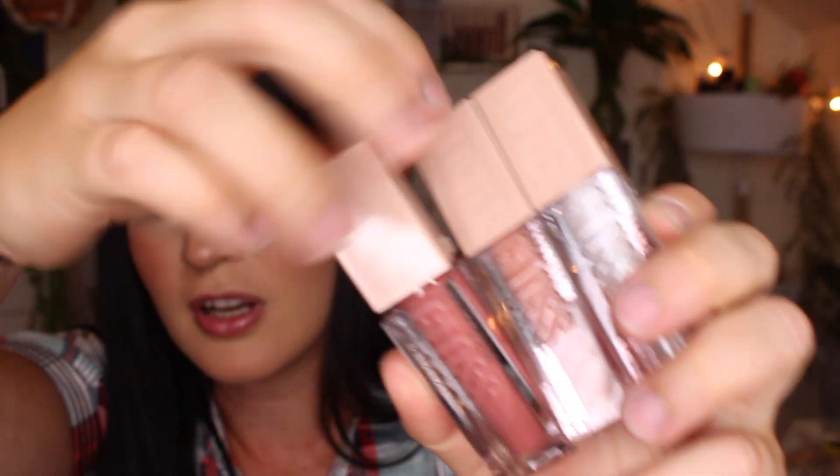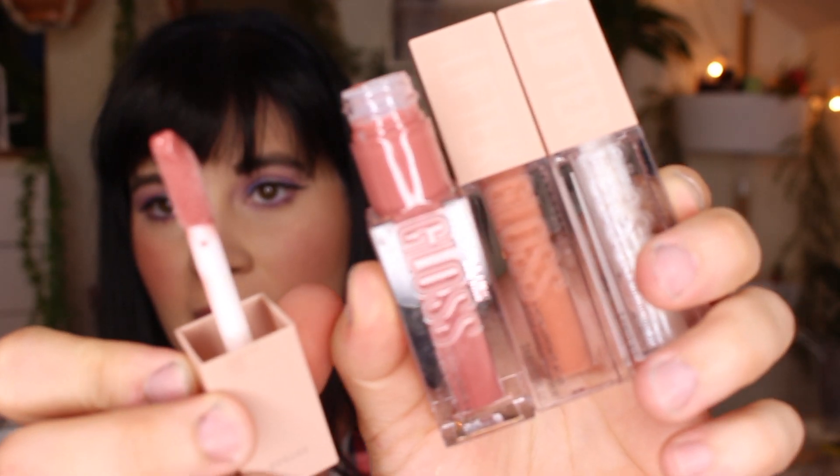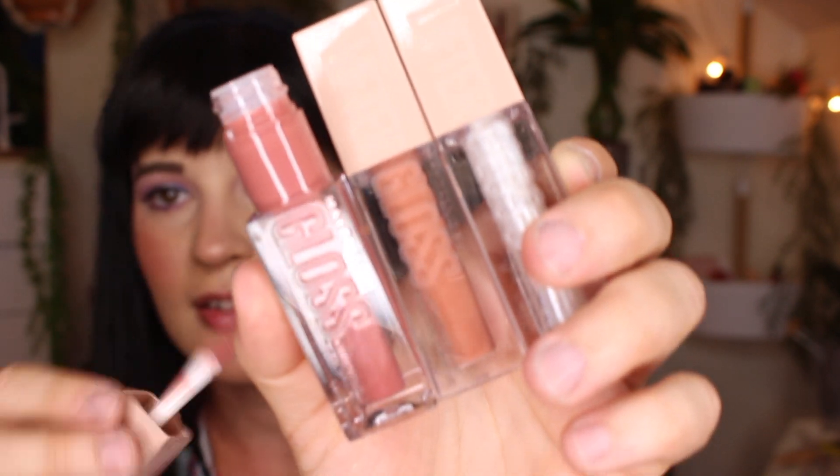The last few things from my online purchase are the new Lifter Glosses from Maybelline. I've seen people saying these are a dupe for the Fenty Gloss Bomb glosses. Here's what they look like — really pretty — and they have the really big doe-foot wand just like the Fenty Beauty glosses. I have to say I love the scent of these ones way better than the Fenty Beauty gloss bombs. The Fenty ones have a fruity scent that's a bit off, whereas I'm really excited to try out these Maybelline ones.